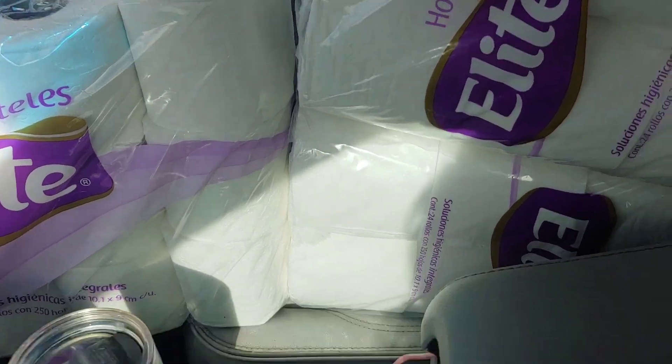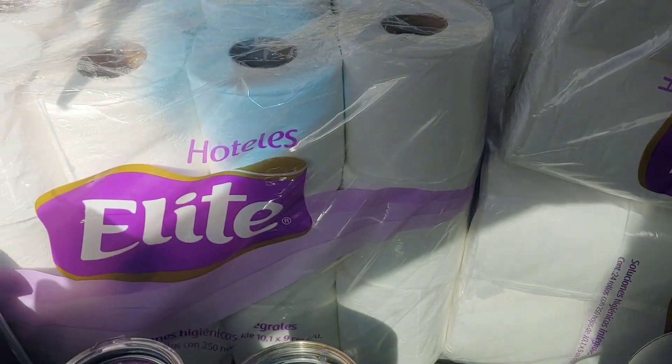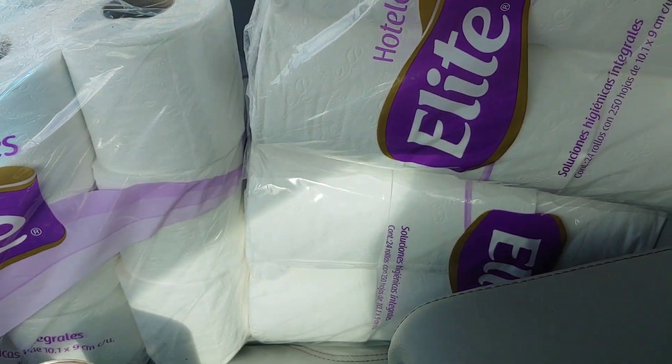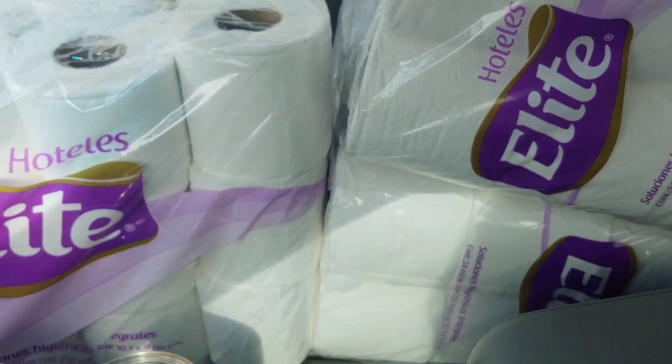So I guess this is it. Happy couponing, happy savings. Please stay safe out there, and we will see you on the next one. Don't forget — if you have any comments or questions, let me know.